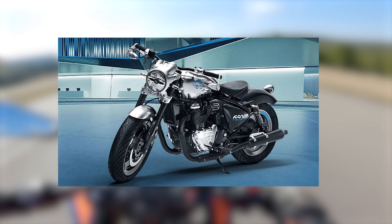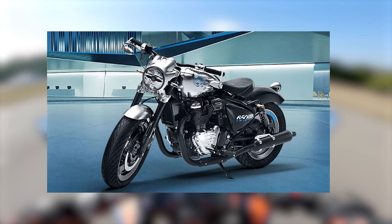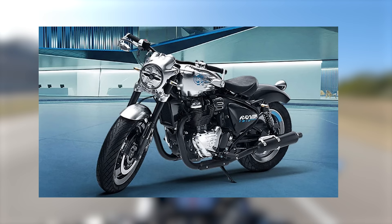Royal Enfield also debuted their prototype for the Shotgun 650 at EICMA 2021 — a bobber-style cruiser that makes use of the 648cc engine. The Shotgun 650, or SG650, had chunkier tires, low-slung drag bars, a headlight cowl, and mid-set foot controls. The point being that Royal Enfield has referred to themselves as a company in transition, meaning there should be no shortage of new bikes coming from them in the next few years to satisfy many rider expectations.